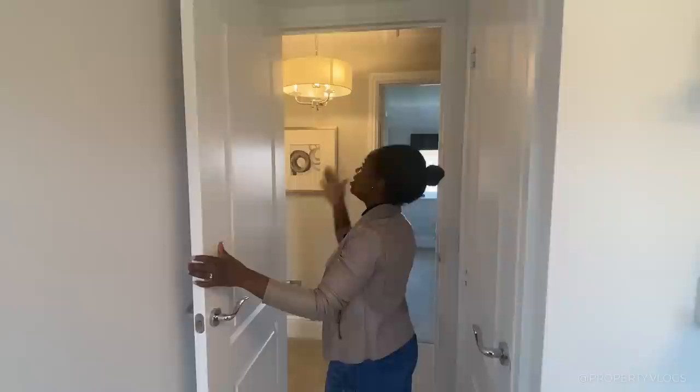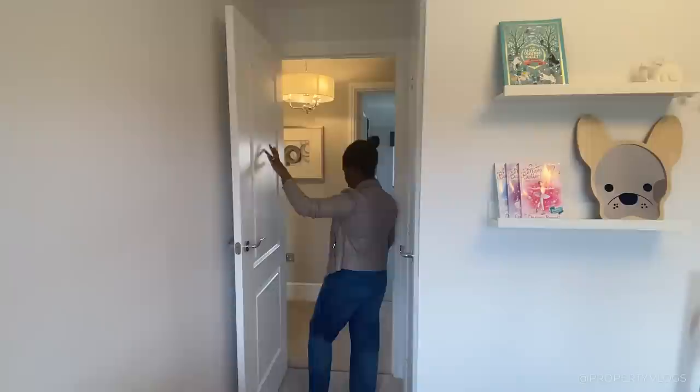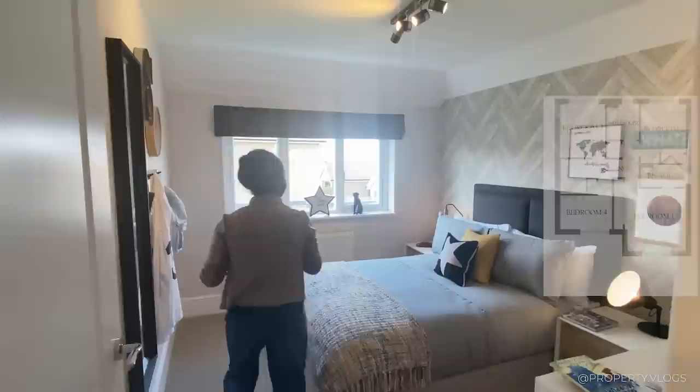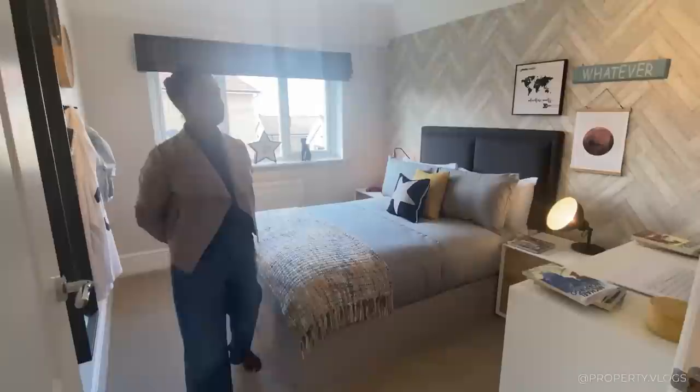This is a nice single bedroom. I just want to say the ceiling heights on this floor are still very tall and the door heights are still taller than standard — the developer has really gone the extra mile. Coming to the next bedroom, it's a very nicely sized double bedroom.